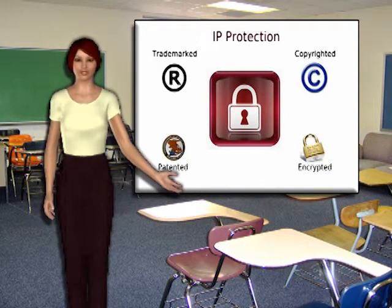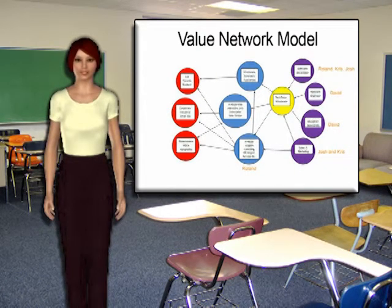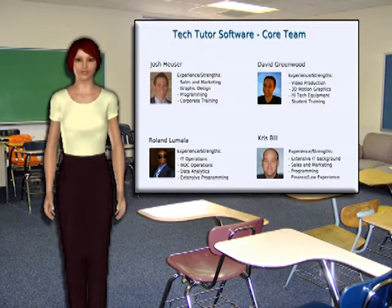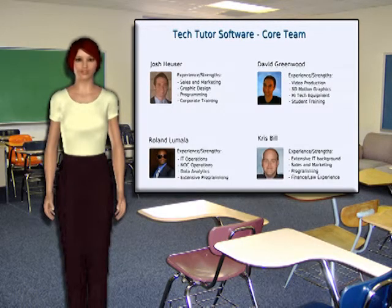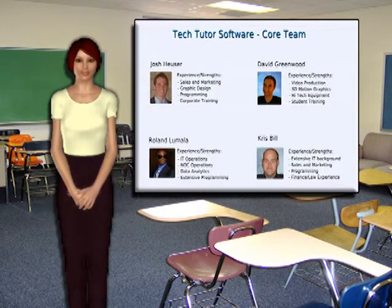Now let's take a look at our value network model. As you can see, our staff will handle most parts of the value network, especially at the beginning. Here's an overview of our core team and their pertinent strengths. Josh Hauser has experience and strengths in sales, marketing, graphic design, programming, and corporate training. David Greenwood has experience in digital content production, 3D animation, educational technology development, and state-of-the-art consumer electronics. Roland Lumala has experience in IT operations, NOC operations, data analytics, extensive programming, and financial training. Christopher Bill has strengths in an extensive IT background, sales and marketing, programming, and finance and law experience.